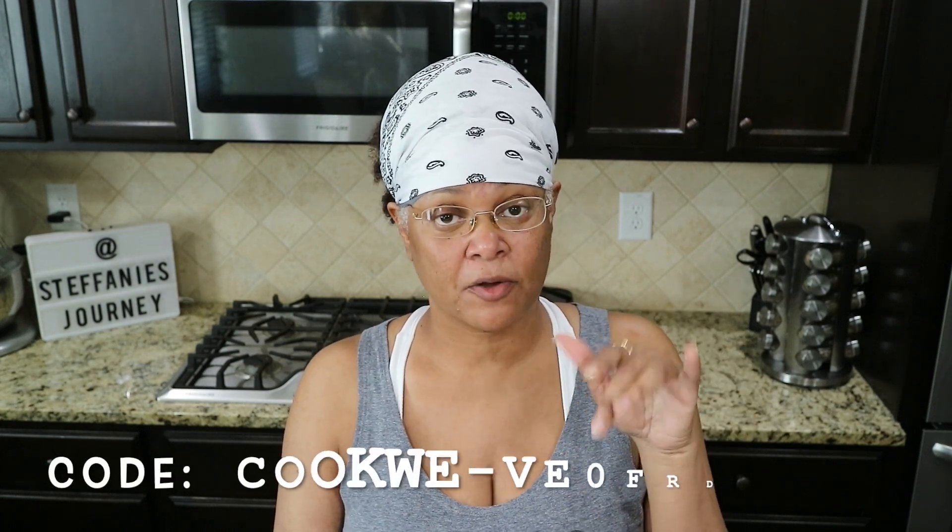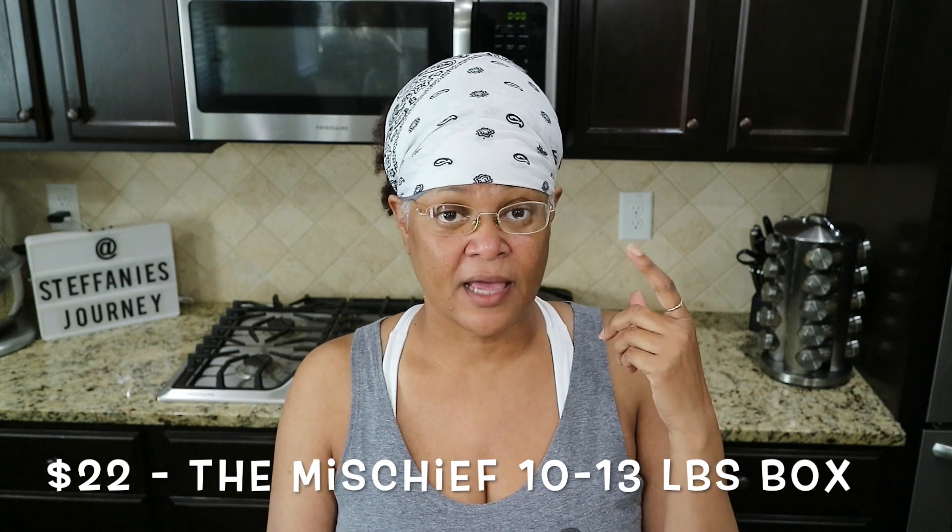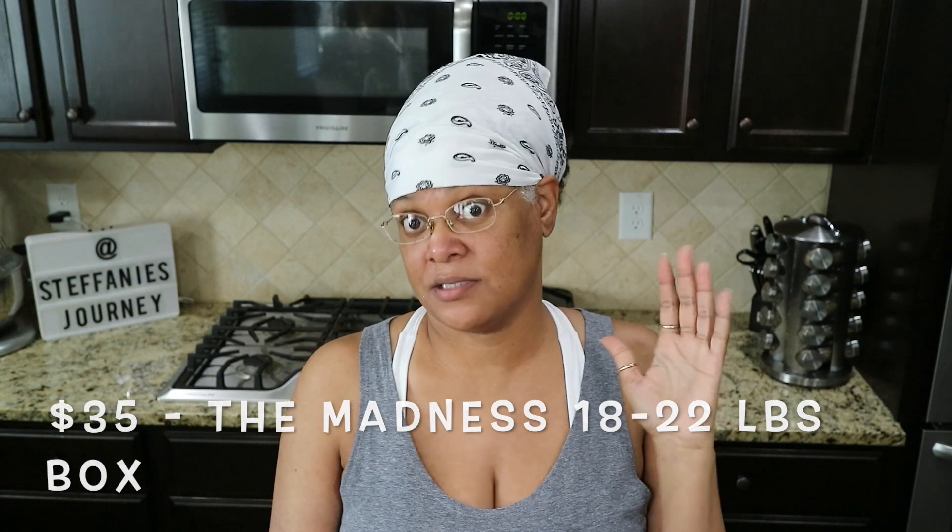Today I have another Misfits Market haul. I have my Misfits Market box here and I want to show you guys what's in it — we're going to unbox it. Misfits is where you order organic produce online. They have two different box sizes: a $22 box and a $33 box. This is not a sponsored video; I just like getting my produce sent to me, especially during these times.